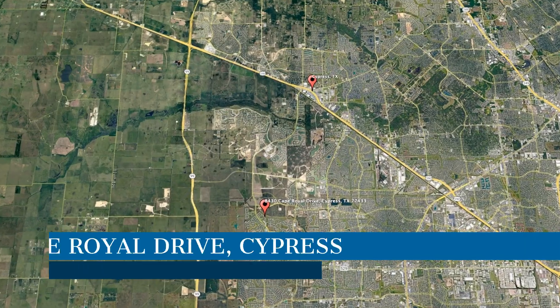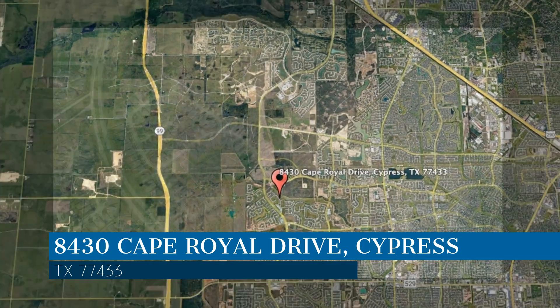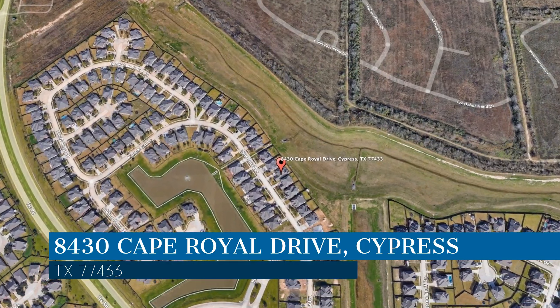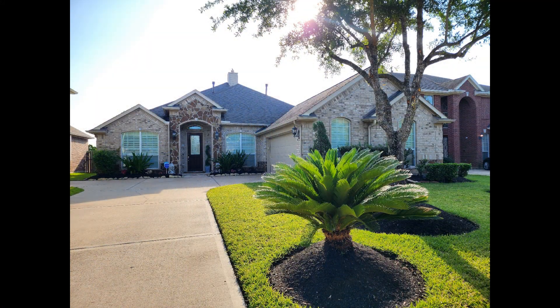Here are photos of an available rental property — make it yours today. This property is located at the address on your screen. Enjoy this virtual tour provided to you by the leading property management company in Cypress, Texas: Terra Residential Services.